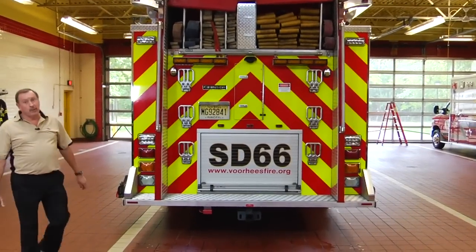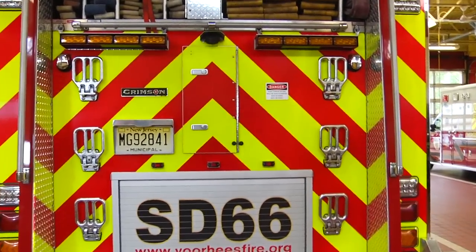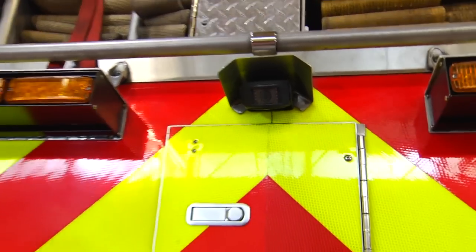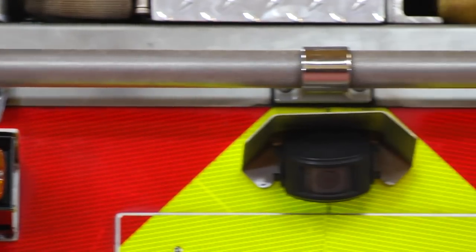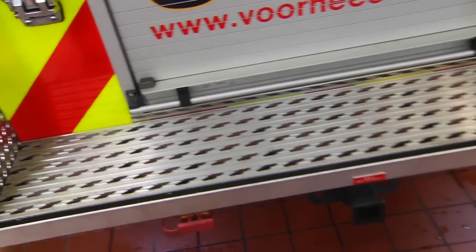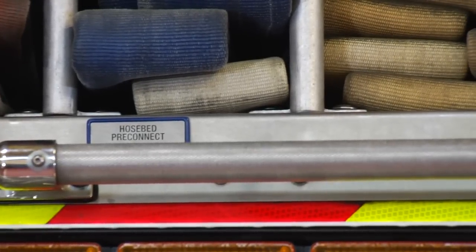Moving to the rear of the vehicle, I want to point out some safety features. Number one: the Chevron pattern for reflectivity at night. The backup camera projects images behind the truck on dashboard screens for safe backing. The arrow stick provides direction to oncoming traffic. And the safety-resistant slip surfaces on the rear step allow for a very good grip when moving up to grab items in the hose bed or bringing ladders and pipe poles down.